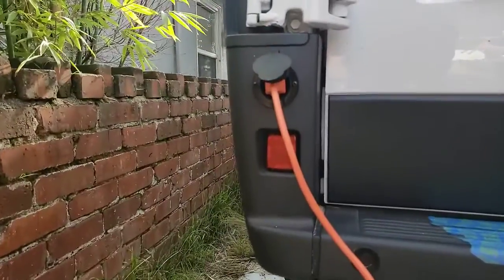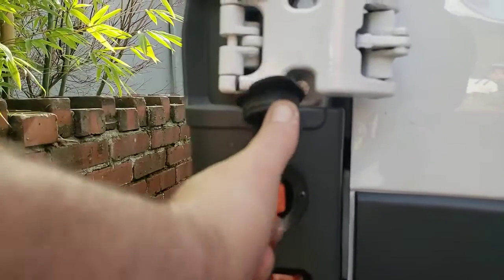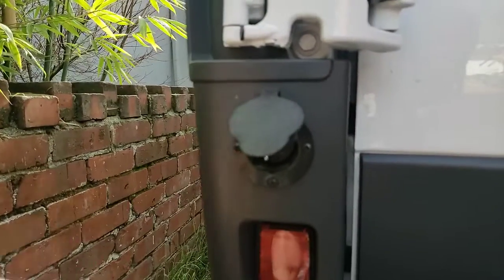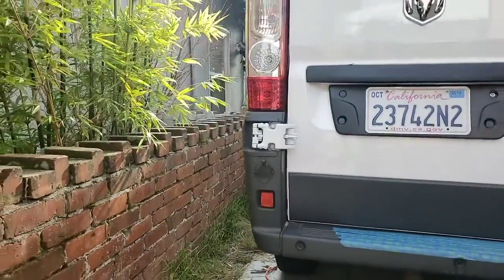So I installed this 110 outlet. Actually it's the male version so you can plug into the RV park. It's pretty nice, I like this. It was cheap on Amazon. It's got a nice fit and it looks like it was supposed to be there from the factory.